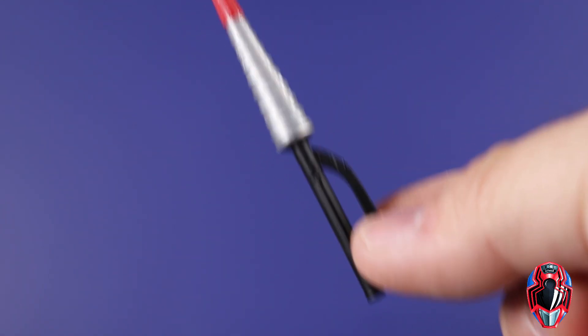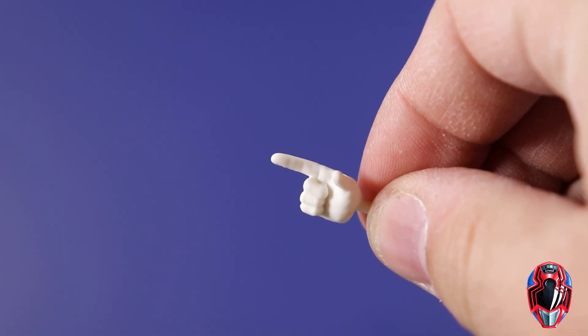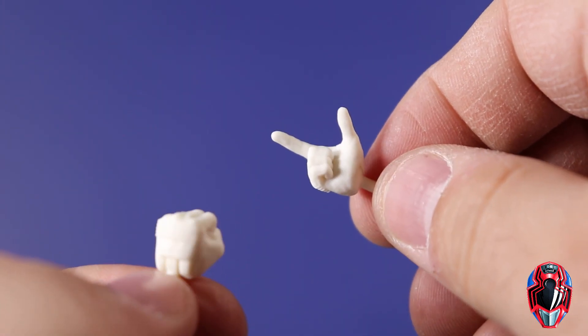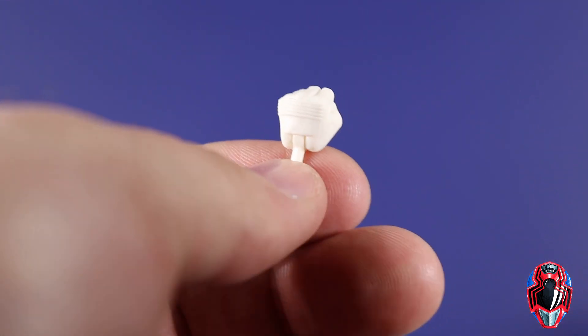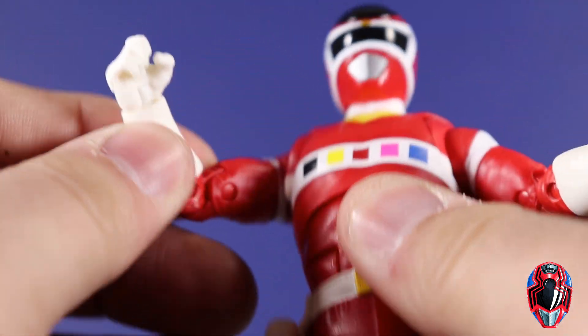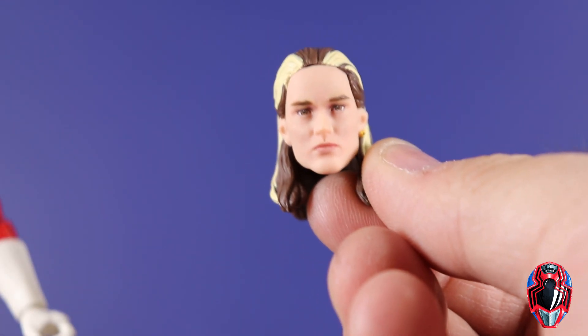We get a set of interchangeable hands for Andros. Out of the package he has this pointing finger on one hand - I don't really recall what that's for, if it's part of the morphing process or when they say 'Let's rocket.' Then we get a fist for his left hand, and out of the package he has two open holding hands for either the blaster or his sword.